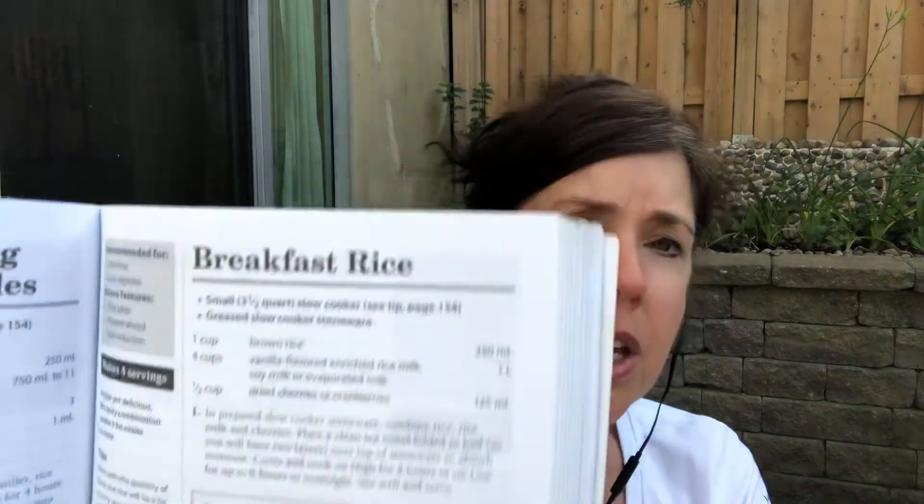If you're having regular diarrhea, maybe from medication, this breakfast rice recipe is a good option — you do it in the slow cooker and can set it for overnight. The best rice to use would be white rice, short grain, because the shorter the grain, the stickier the rice. Rice, bananas, applesauce — that old BRAT diet — is good to have if you have diarrhea. You also want to replace your electrolytes, and I have several homemade broth recipes in the book that would be good for that.